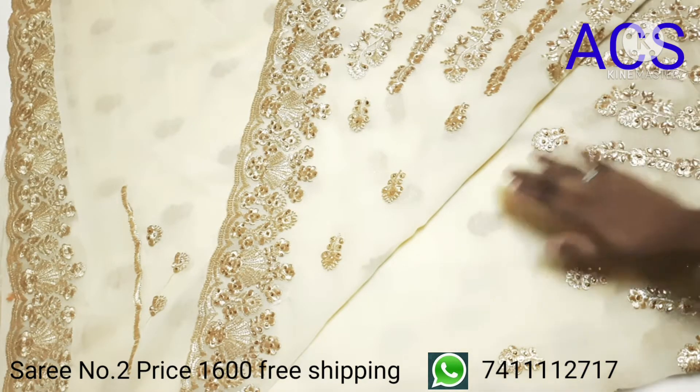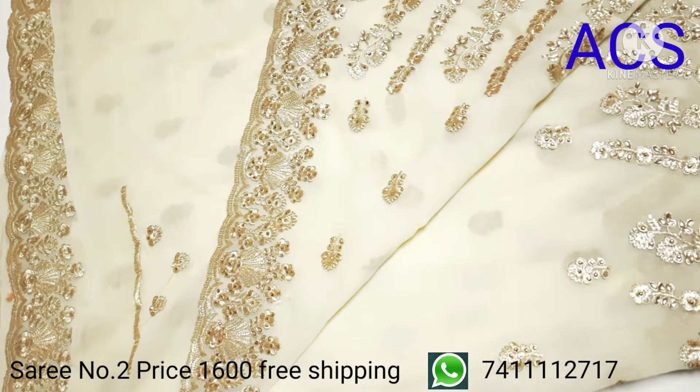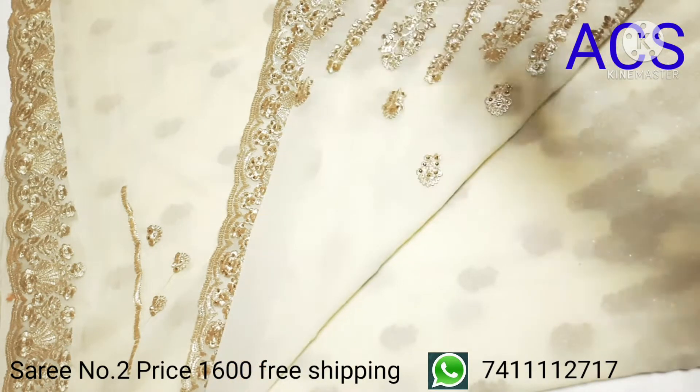This is how the entire saree looks — fully covered with embroidery and kundan stone work. This is priced at 1600 with free shipping.